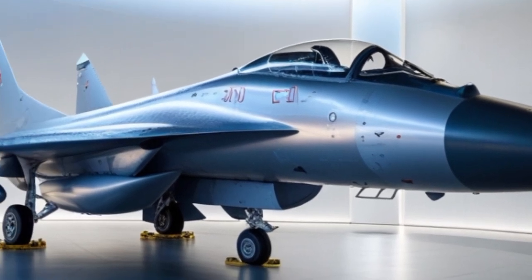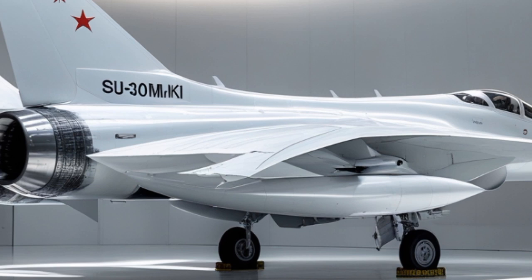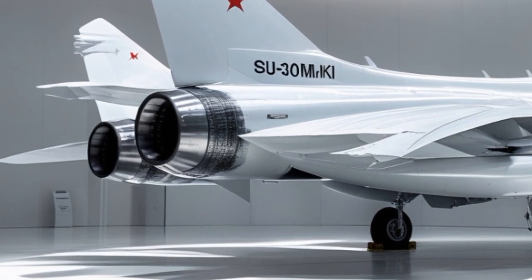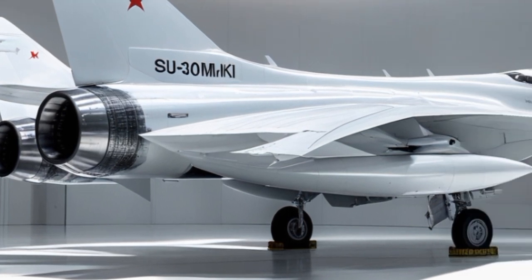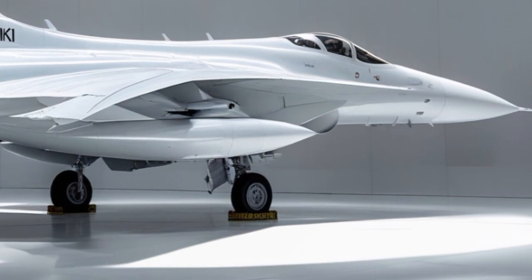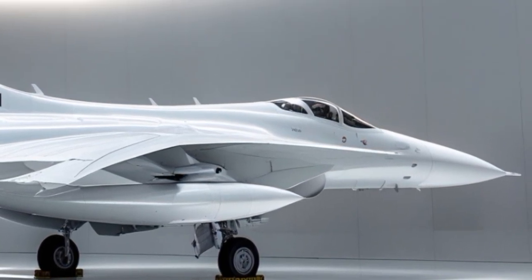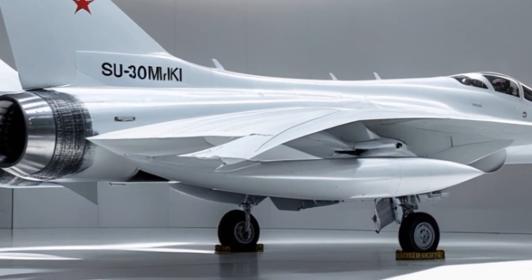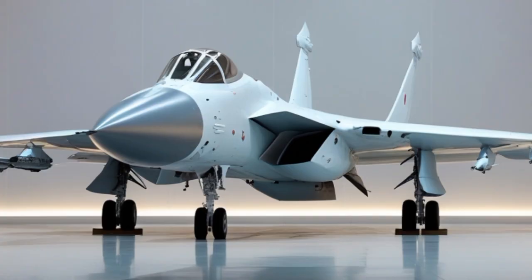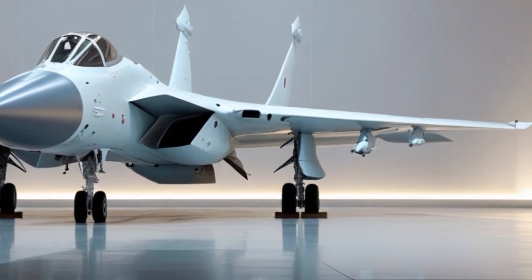Another major leap forward in 2025 is the cockpit and user interface. The upgraded Su-13K features a new digital glass cockpit equipped with large multi-function displays, an improved heads-up display (HUD), and enhanced control systems for reduced pilot workload. The avionics suite now integrates better with India's network-centric warfare systems, allowing seamless communication and data sharing with other fighter jets, AWACS, and ground control units.